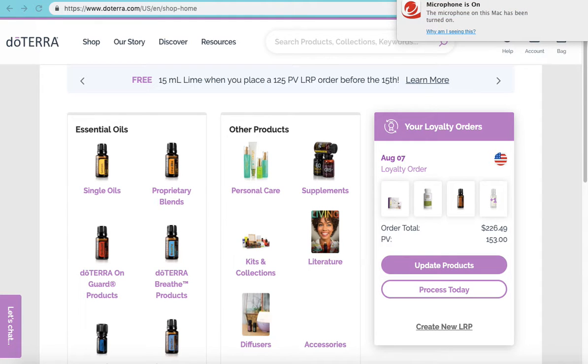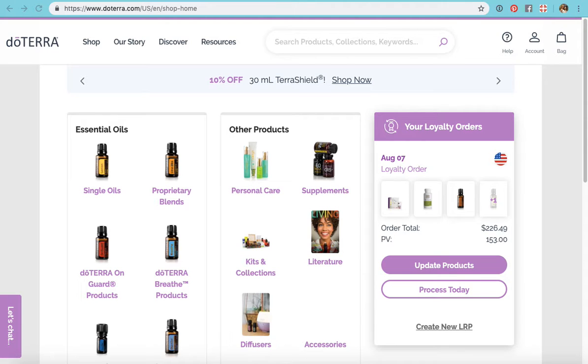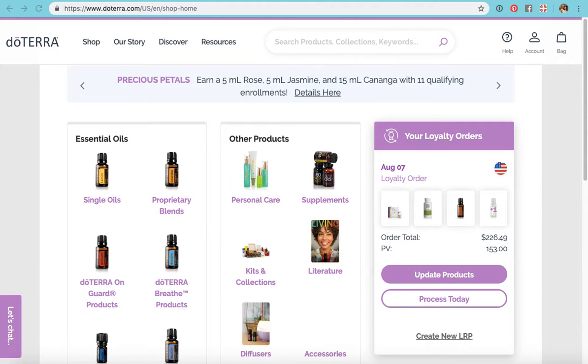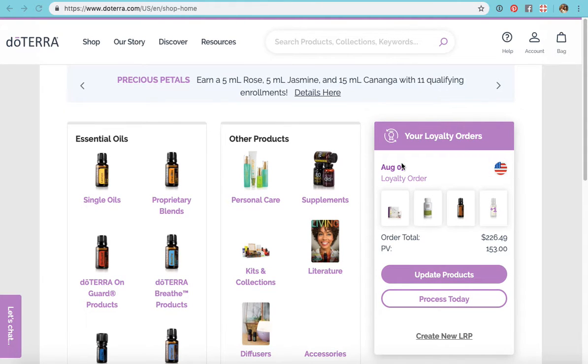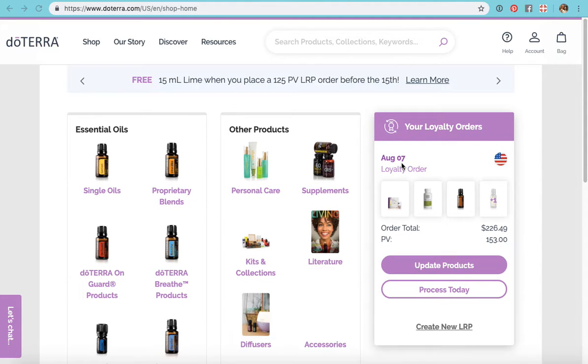I want to show you how to edit your LRP cart because I think this is confusing to some people. We're actually looking at mine right here. My loyalty rewards or LRP order processes on the 7th of the month. We're already past July 7th so it's showing for August 7th, but what you're gonna see in my cart is what I ordered in July, not what I'm ordering in August, because I just haven't edited it yet.